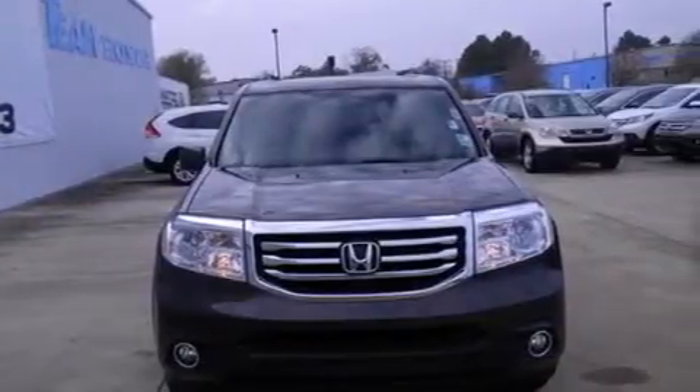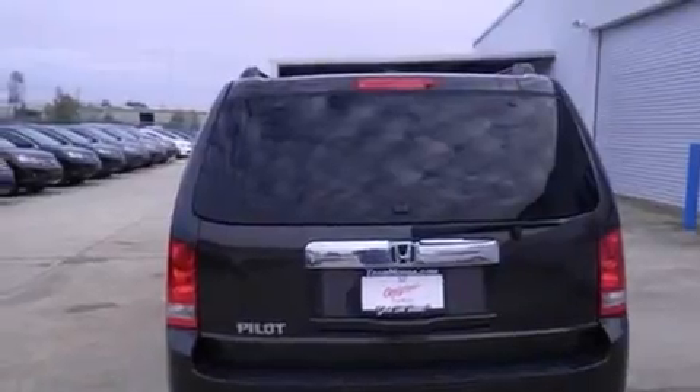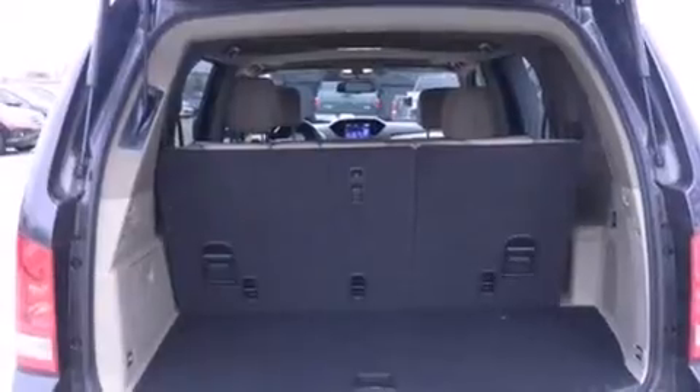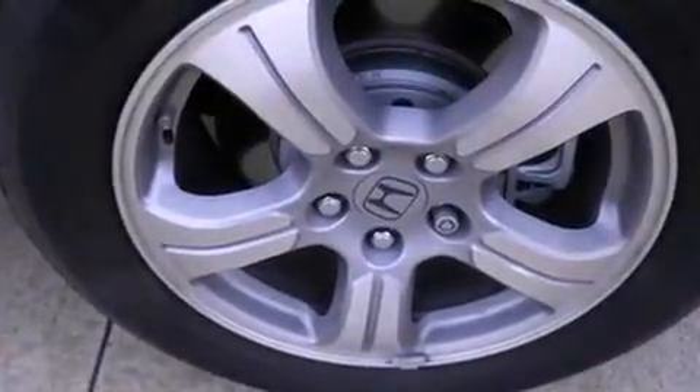Features include a sunroof, Bluetooth cell phone integration, satellite radio, a premium sound system, leather seats, rear curtain airbags, dual power seats, air conditioning with automatic climate control, and cruise control.